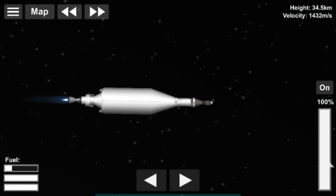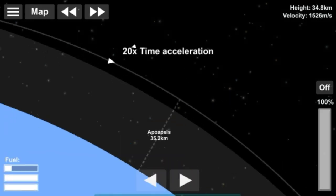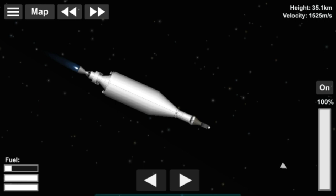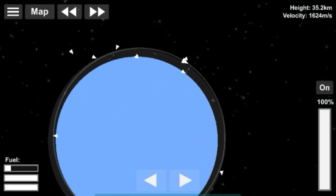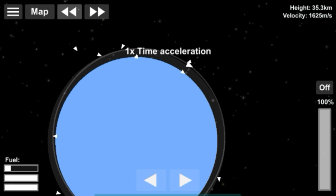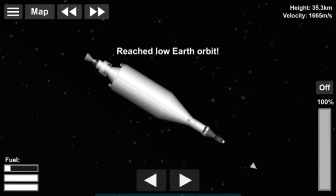An obvious example of 1.5 staging is the Atlas 1 and Atlas 2, which share the same engine configuration. By the way, I will be posting a video tomorrow — Wednesday — but for now I'm focused on a project that I think would be worth trying, and I'm going to present it in front of people.